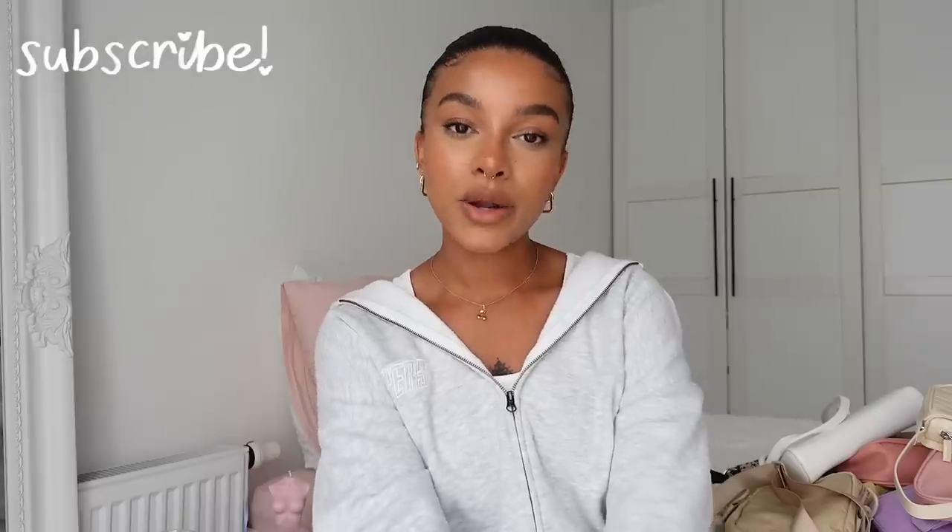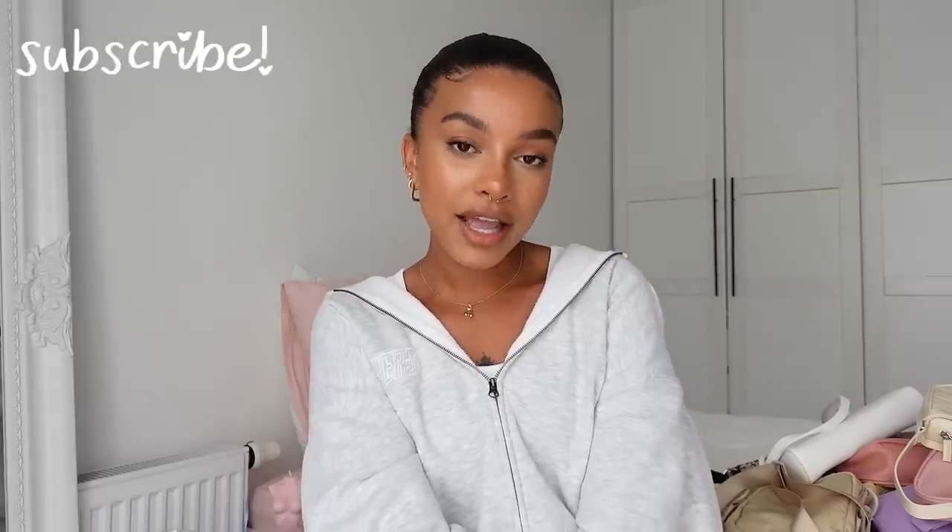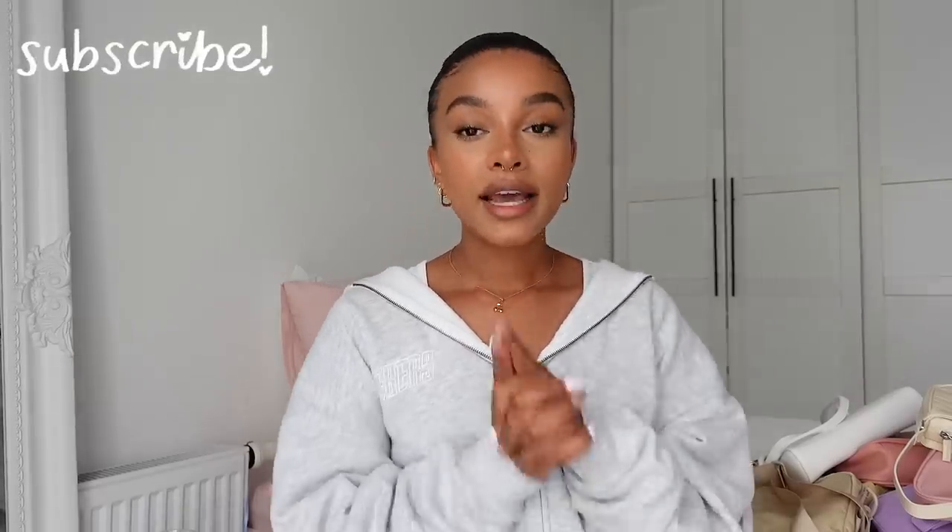That's it for the video! Thank you so much for watching. I hope you guys enjoyed — make sure to give it a thumbs up if you did, subscribe, and follow me on Instagram because I post there every single day. I'll be leaving links to all these bags down below, and if not, dupes or similar pieces. Thank you for watching — I love you guys and I'll see you in my next video.